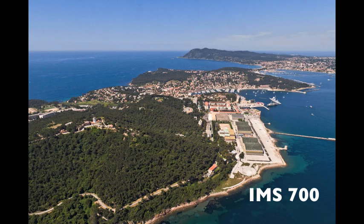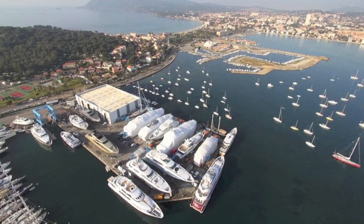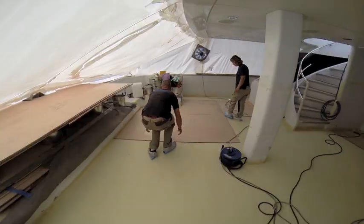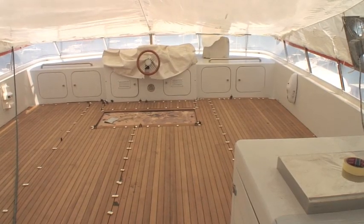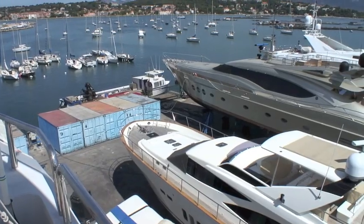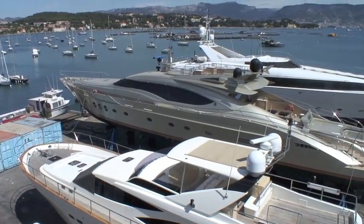The new facility, IMS 700, is five kilometres from the existing yard, IMS 300, which was established in 1985 and has since grown into a highly successful refit base. The yard tackles everything from relaying of teak decks to major engineering overhauls and modifications. IMS is also the appointed service centre for leading builders such as Palmer Johnson and Heeson.